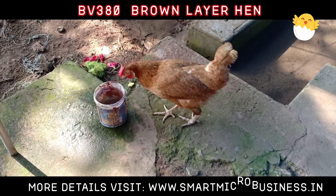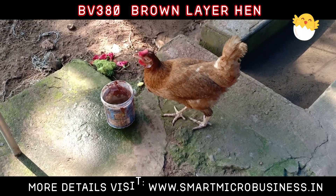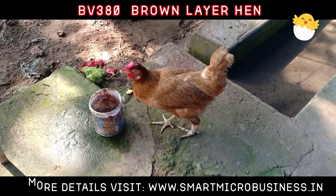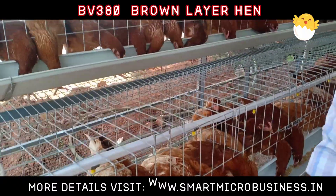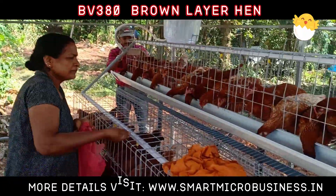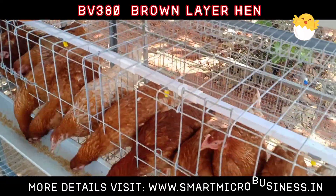Feed Consumption Female Housed: 0–20 Weeks 43kg, 21–72 Weeks 7.5kg per week. You can follow any types of methods like battery cage systems and free range etc. with this hybrid BV380.